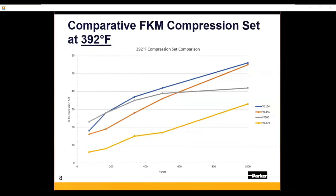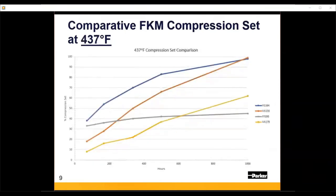Looking at the data at 400°F, the blue and orange lines represent where FKM technology has been — specifically V1164 and VA156, Parker's standard A-type fluorocarbons. The gray line is our FF200 FFKM material, which has been around for quite a while. At 400°F even after 1,000 hours, the gold line — VA179 — actually outperforms the FFKM, demonstrating how well this material maintains compression set resistance at temperatures comparable to fluorocarbon technology.